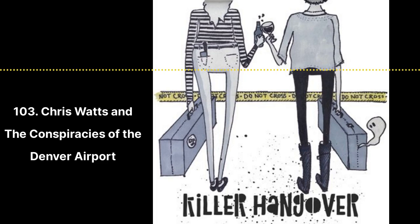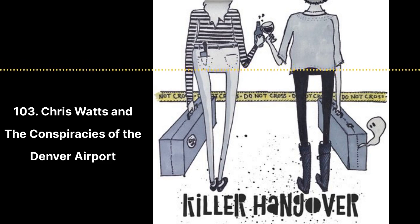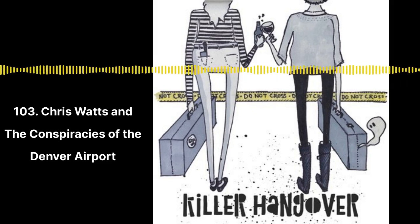Let's move on. Thank you for covering that — you did a good job. Get out your tinfoil hats because we're talking conspiracy theories. Mom, did you know that there were fun, creepy, interesting conspiracies surrounding the Denver International Airport?